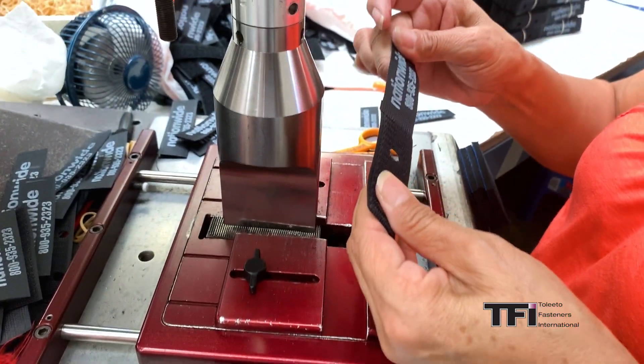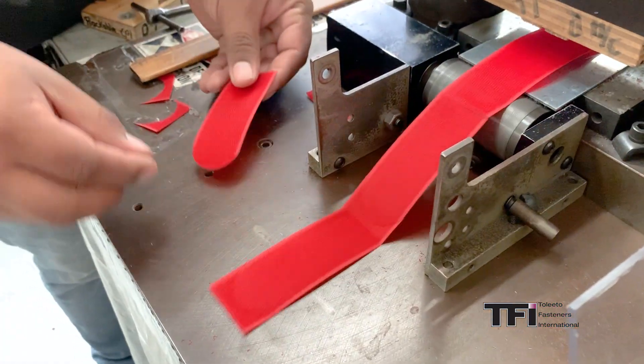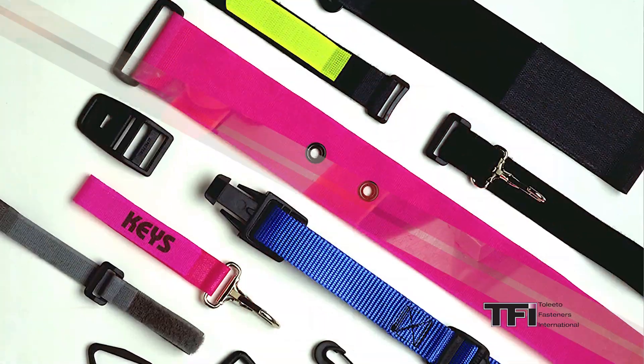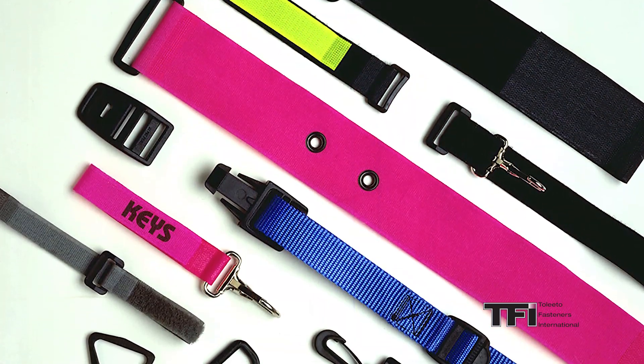We use ultrasonic welders, and our clicking press die-cut machines can create unique and complex shapes. We can also incorporate custom molded parts that may be provided by the customer. We can help with your custom strap fabrication ideas, from prototype to production.